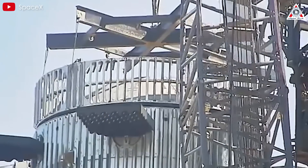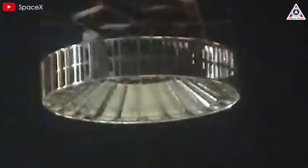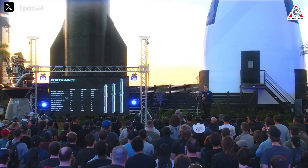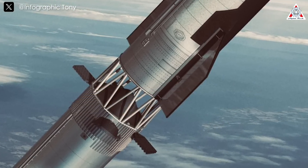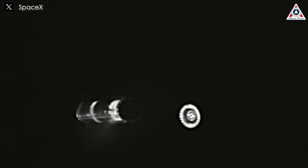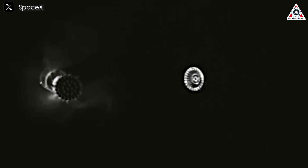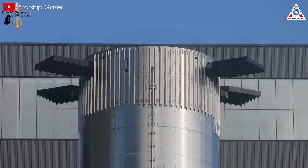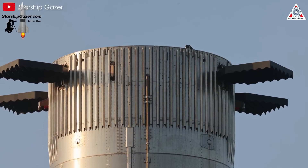Currently, SpaceX remains committed to improving hot staging rather than replacing it. In a recent update, Elon Musk and his team revealed a new hot staging design for Starship V2 and V3. The upgraded ring will be longer, with larger vent holes to improve heat dissipation. It will also be lighter and structurally simpler, making production and refurbishment easier. If successful, this could eliminate the need to discard the ring mid-flight, bringing Starship closer to full reusability. SpaceX is also adjusting the positioning of the booster's grid fins — by lowering them, they will be less exposed to the heat and pressure of hot staging, extending their lifespan and improving the booster's recovery reliability.